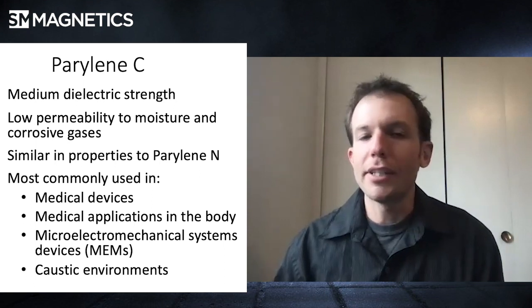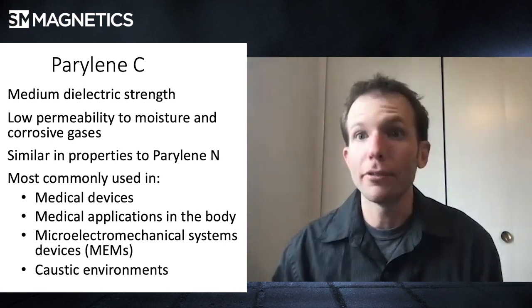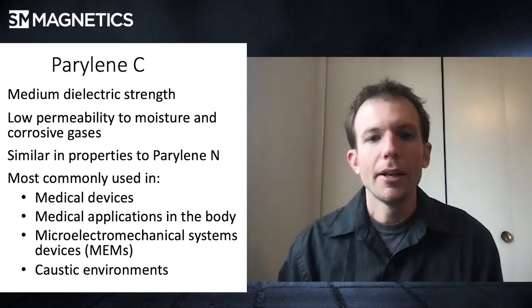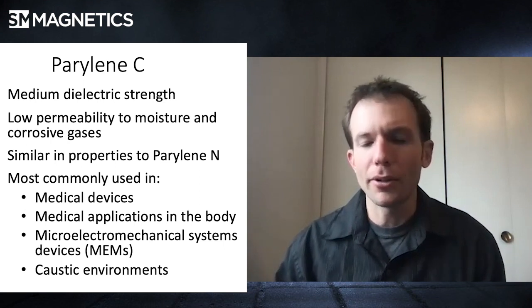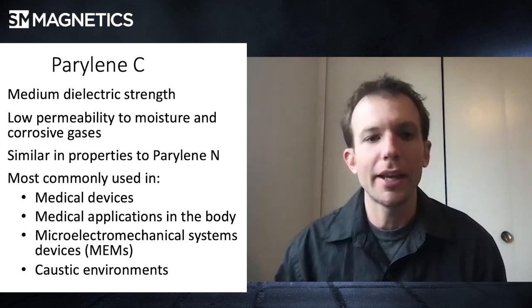In medical customers, most likely you would see parylene type C, which is one we really focus on — we specialize in that. You'll also see it in MEMS — microelectrical mechanical systems — with small actuators and things like that that need to be coated. Anything going into a strange environment that might require environmental protection would have a type C to it.